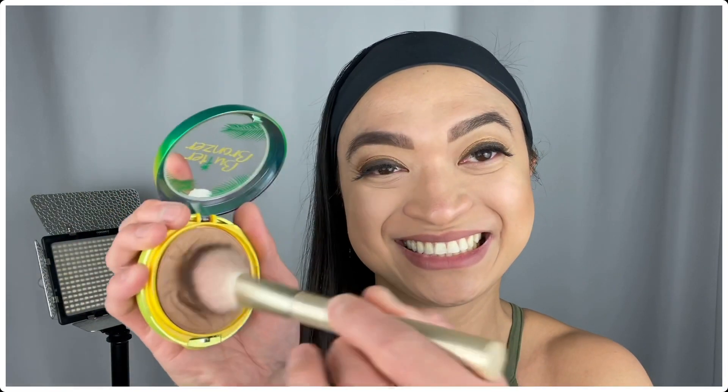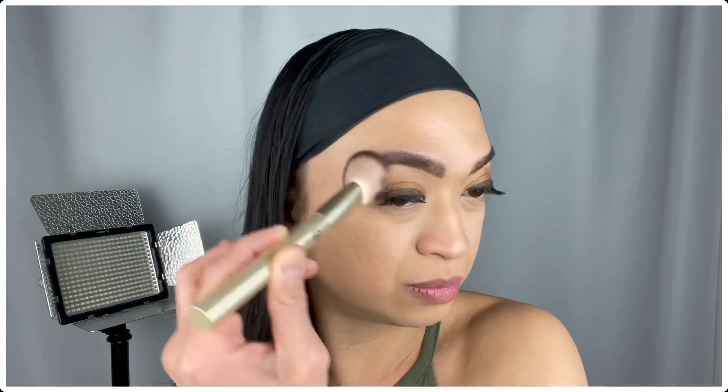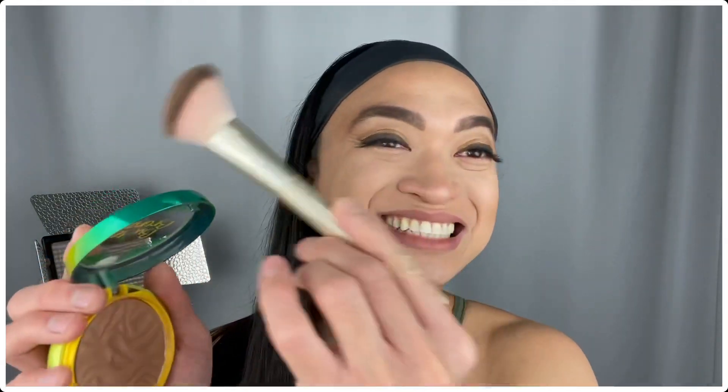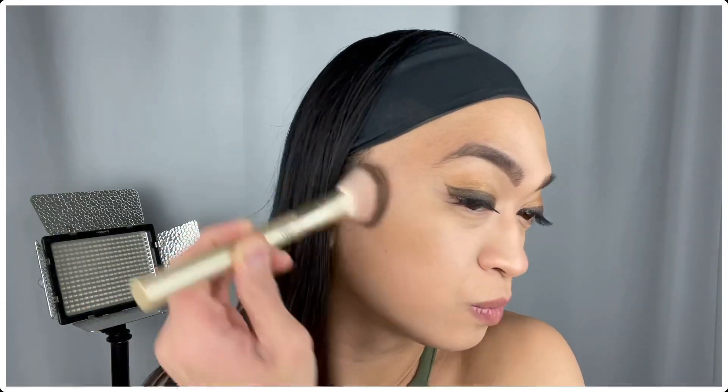Now I'm going to put the bronzer right on my forehead as well as right on the perimeter of my temples. Let's put those transitioning. And now let's also do it right on our jawline. Now let me go back and overlap a little bit right here.